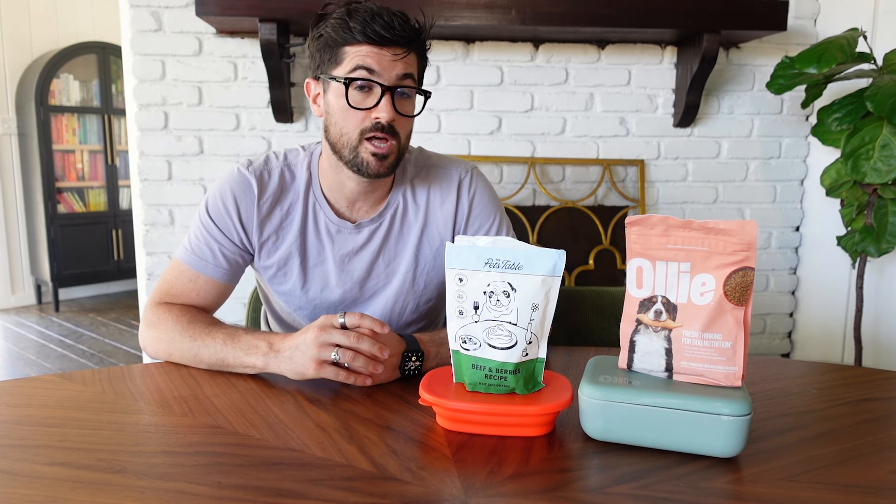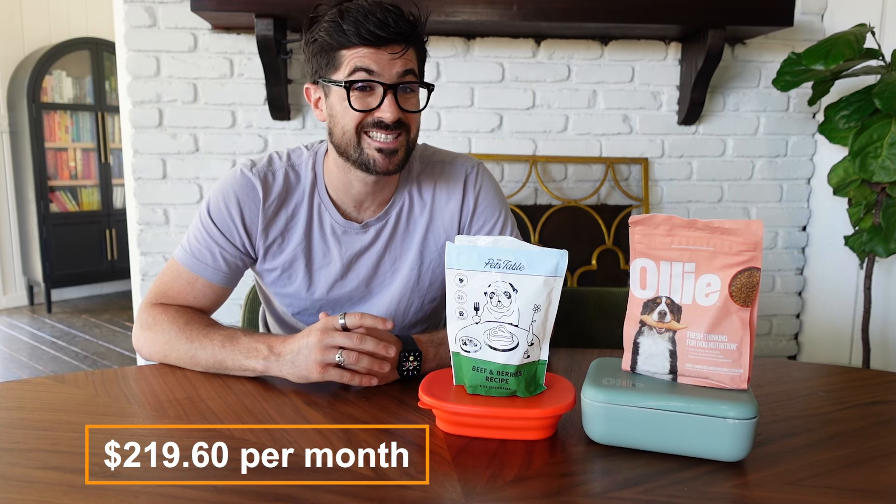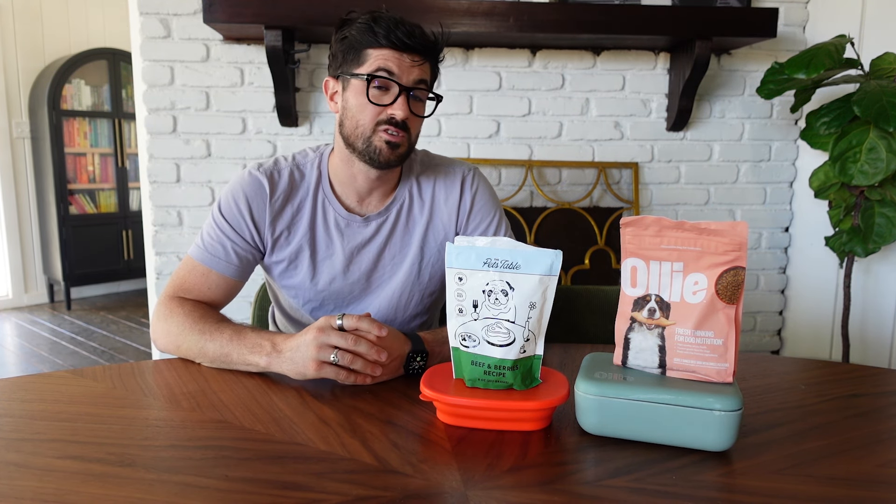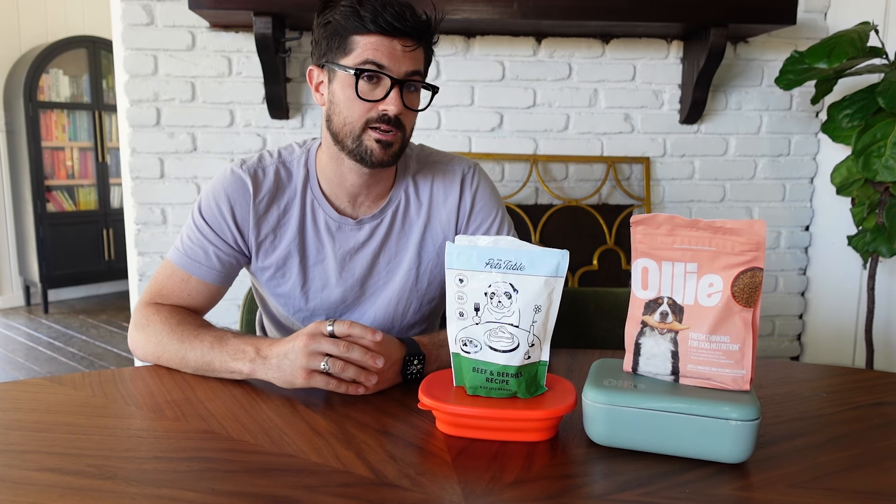When it came to price, Ollie charged me slightly more than the Pets Table — I was quoted $219.60 per month. Seeing as that's less than a $2 difference, it doesn't add up to much over the course of the year, so really it comes down to your dog's personal preference and your own preference, as price isn't a big factor in this comparison.